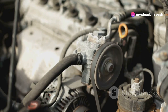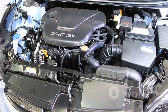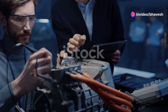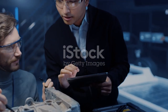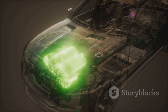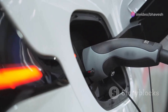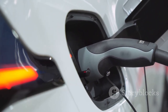Electric vehicles rely on electric motors to convert electrical energy from the battery into mechanical energy, which propels the vehicle. These motors are significantly different from the internal combustion engines found in traditional cars, offering distinct advantages in terms of efficiency, performance, and environmental impact. Electric motors are inherently more efficient than their combustion counterparts — they can convert a higher percentage of electrical energy into mechanical energy, resulting in less energy wasted as heat. This efficiency translates into significant cost savings for EV owners, who spend less on fuel compared to gasoline or diesel.